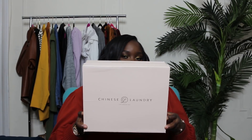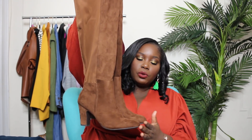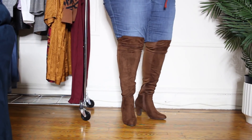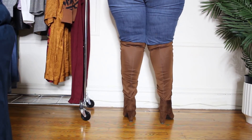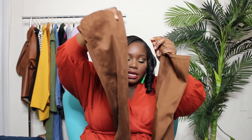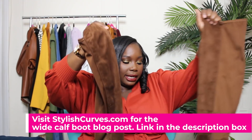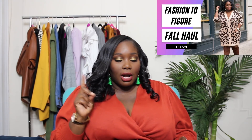Next up is a pair from Chinese Laundry — it's been years since I've had their shoes. I found these super cute faux suede brown boots with a rounded toe and a short stacked heel. They're very comfortable and stretch in the back, so if you're above a 16 or 17 inch calf you could get into these. They're actually over the knee. I got them from Zappos and I've already worn them with a leopard print sweater dress from Fashion to Figure.